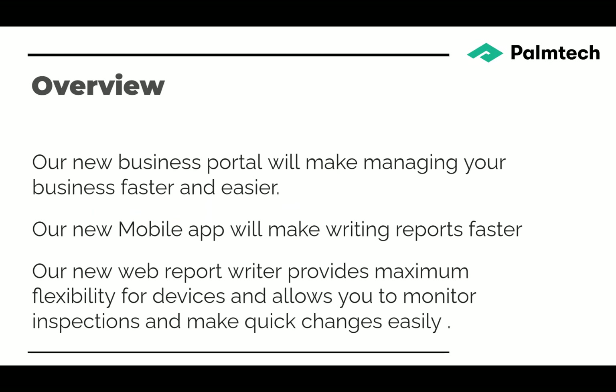Let's take a quick overview of what's new in Palm Tech Complete. Our new business portal is going to make managing your business much faster and easier. Our mobile app will make writing reports faster and easier. Our new web report writer provides maximum flexibility for devices, allows you to write reports anywhere, and allows you to monitor inspections and make quick changes when you're reviewing.